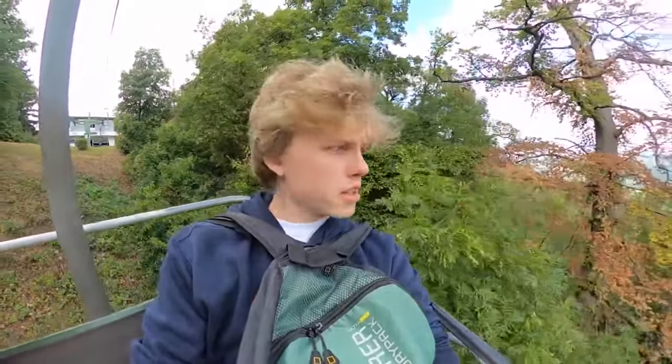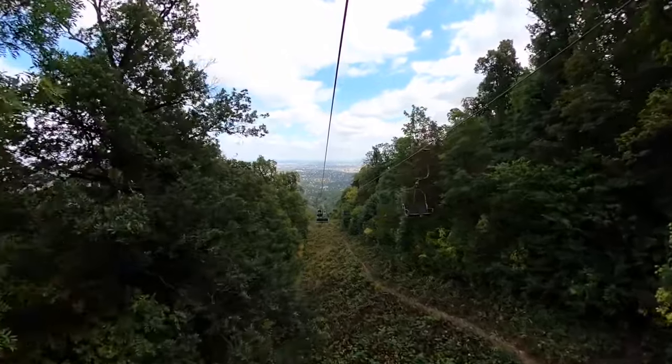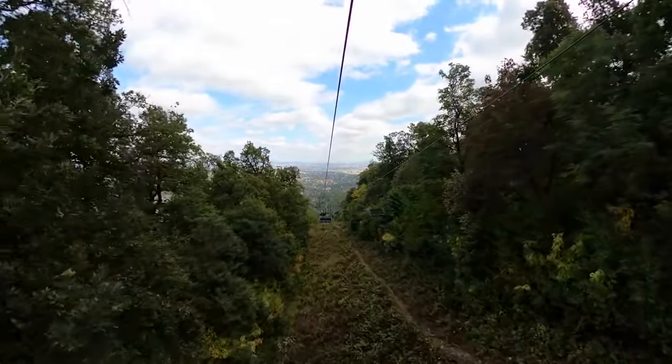We are at the end of this video — just a little short three-day tour of Budapest. I hope you liked it. There wasn't really anything planned, but anyway, thanks for watching. Subscribe to the channel, like this video, and enjoy the nice ride down from the mountain.